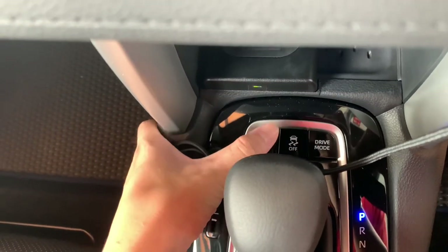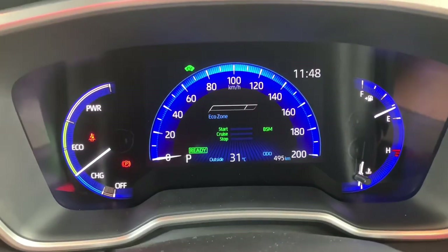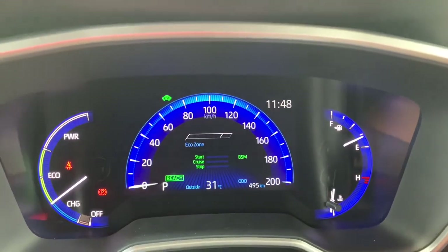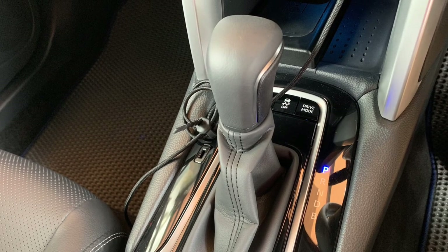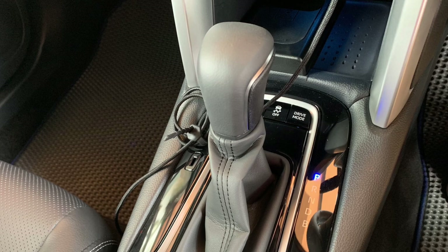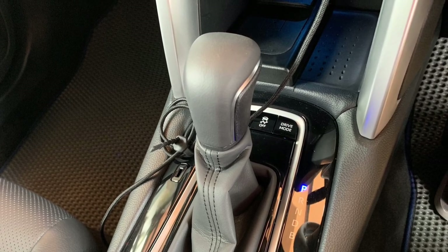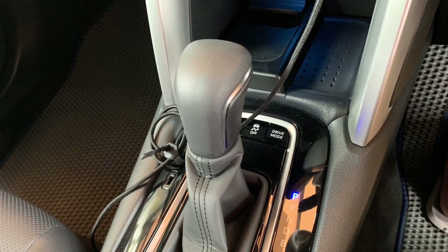Right down here you get your EV mode button, traction control off, and drive mode. If you press drive mode, you can select EV mode, Power mode, Economy mode, or back to normal mode. This car is paired to a continuously variable transmission or CVT, which has an infinite number of gear ratios to help maximize fuel efficiency. B mode stands for engine braking mode — when you release the accelerator, the system understands you are slowing and the car decelerates gradually.